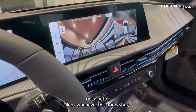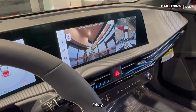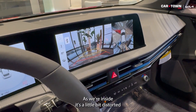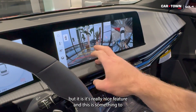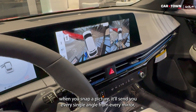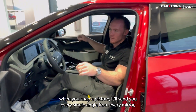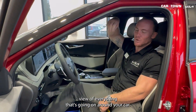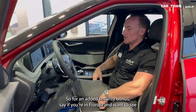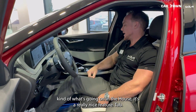You can get a better look whenever the tailgate closes. It's a really nice feature. Also, on the Kia Access app — when you snap a picture it'll send you every single angle: every mirror, front, back, and a bird's eye view of everything around your car. As an added security bonus, say if you're in Florida and want to see what's going on at the house — it's a really nice feature to have.